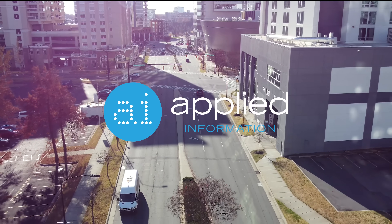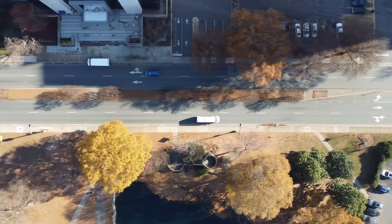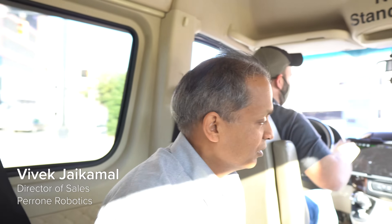So here at this intersection now we will go into full autonomous mode. He's got hands free and we are off.